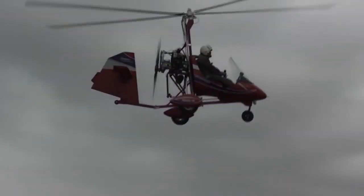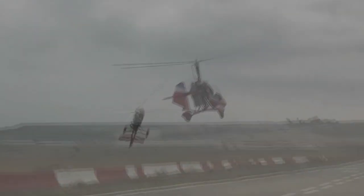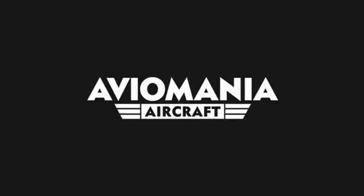Hello everybody, welcome to the Gyrocopter Flying Club. Subscribe and select alerts to stay up to date with the daily content. In this film, we look at Aviomania gyroplanes from Cyprus.